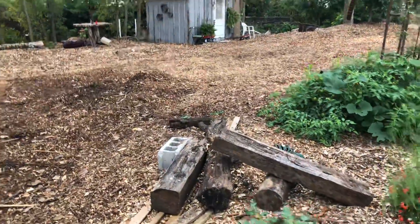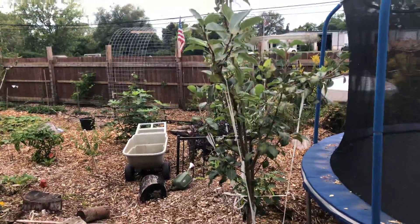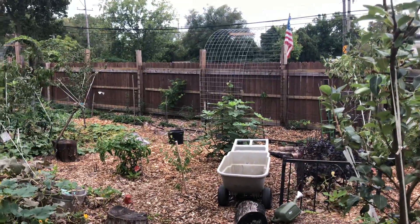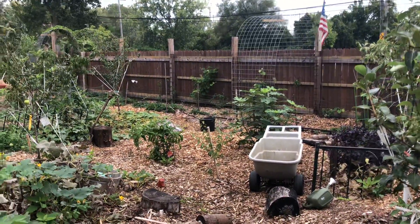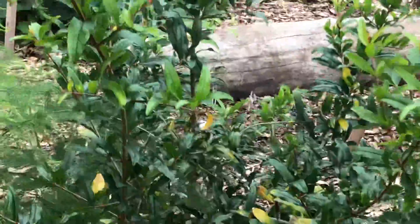We got apples, a fig — the fig has went crazy, it's got about 40 figs on it. And two apricot trees between those peppers there.